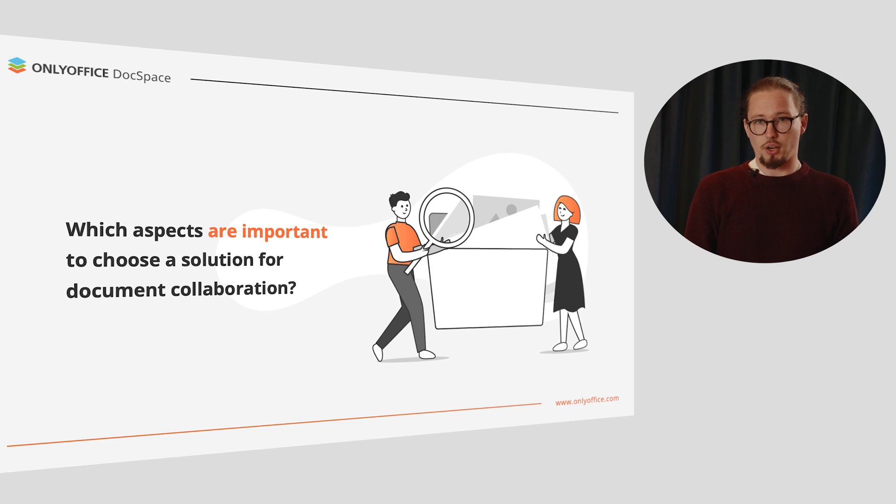In our today's reality, online document collaboration is actually a must for every business. And this refers not only to internal collaboration within a team, but also to external collaboration, when you need to work on documents with third-party users. To which aspects do you pay attention when you choose a suitable solution for your work? We made a list of the most important factors and suggest you share your opinion in the stream chat.